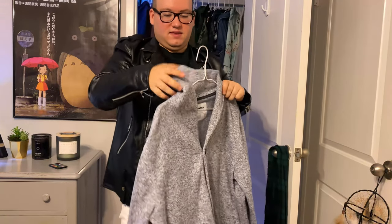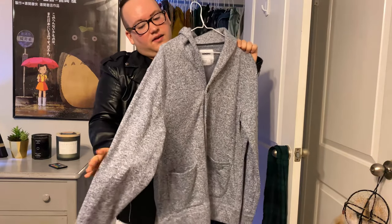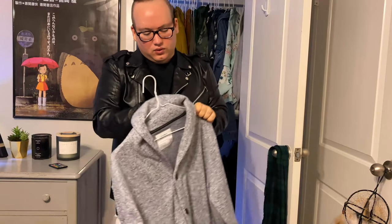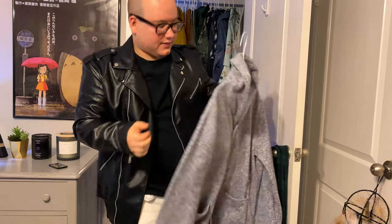Another cardigan — you can tell I have a lot of these. This one is from Kohl's, the Sonoma brand. They make a lot of different items. That's pretty much it for this cardigan.